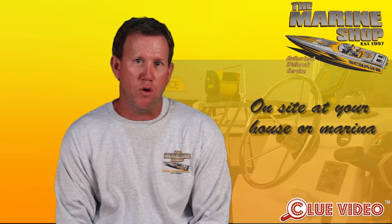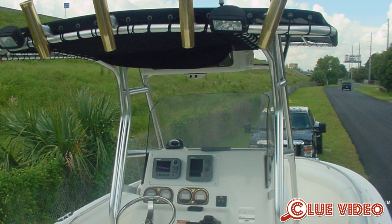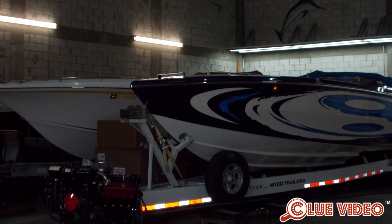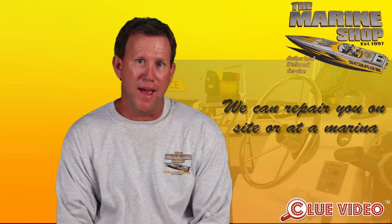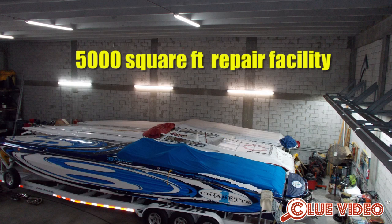We offer mobile marine service on-site at your house, your marina. If you break down while you're boating, we can come to your location. We have multiple trailers for multiple-sized vessels to haul you out of the water. We can repair you on-site or at a marina, or bring you back to our 5,000-square-foot repair facility right here in Central Broward County.